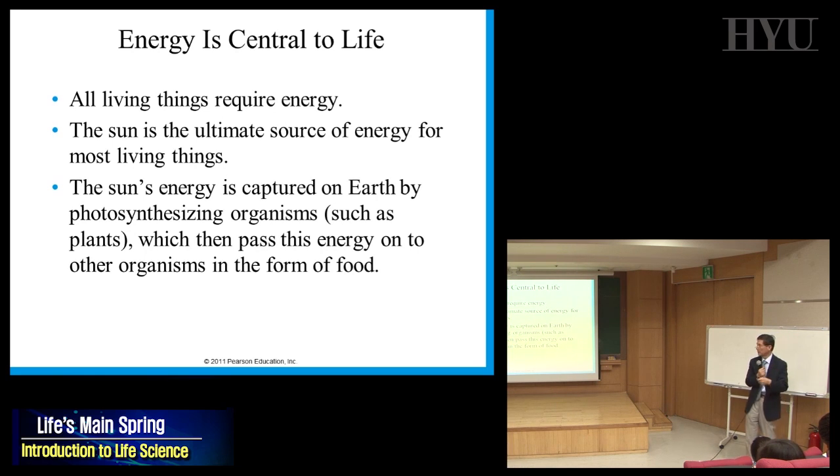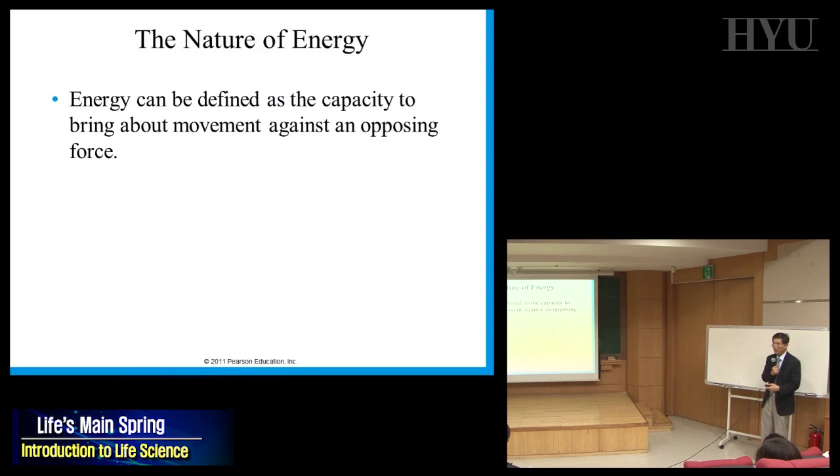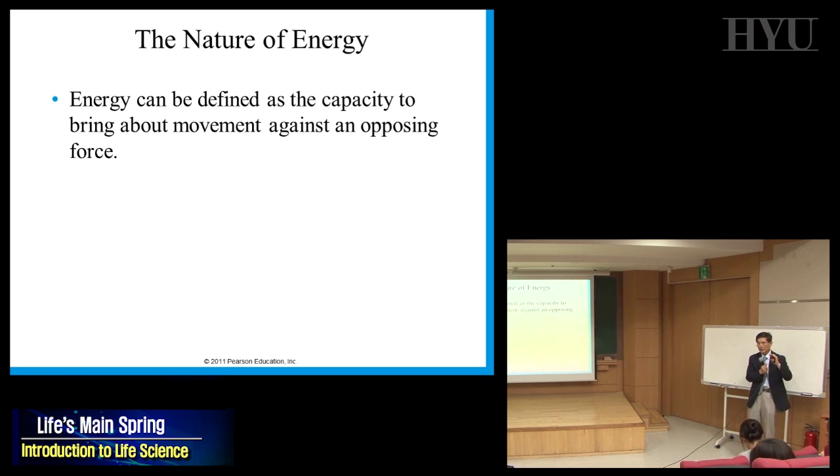We eat meat or vegetables and that's where we absorb energy. Energy can be defined as the capacity to do work. An easy way to think about work is movement against an opposing force — like pushing something across a surface against friction.